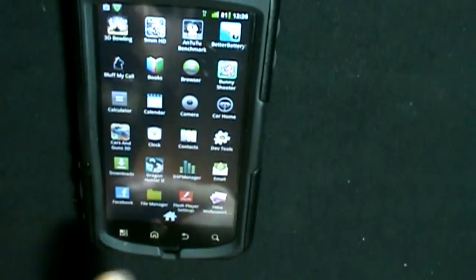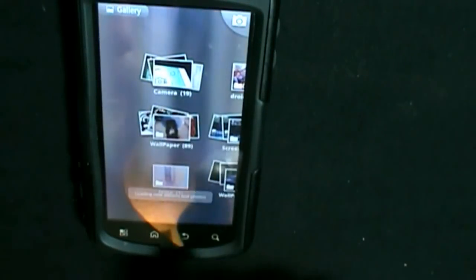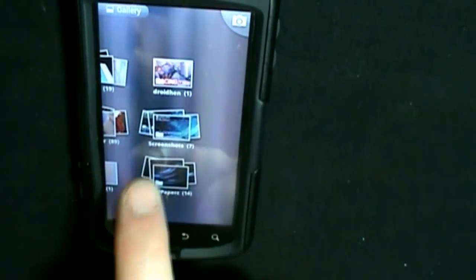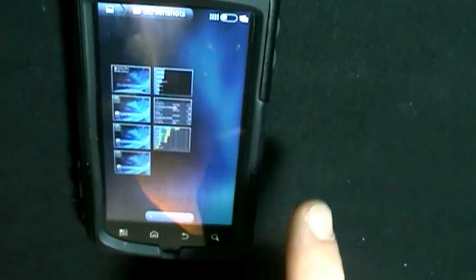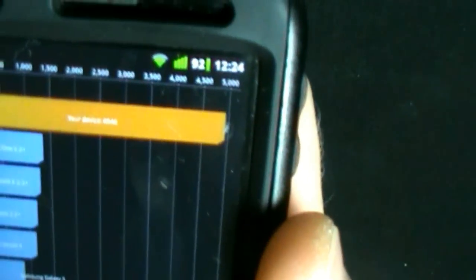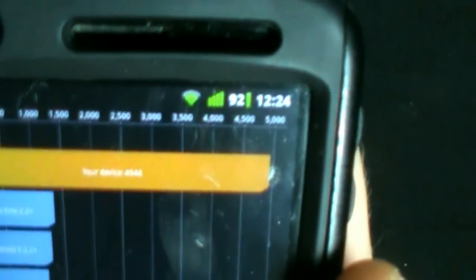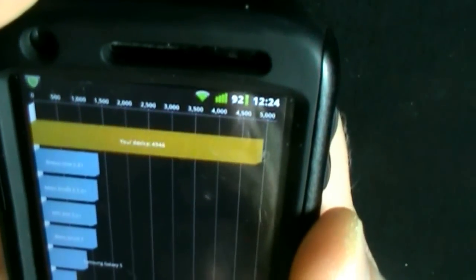I'm not going to do N2-2 because that takes forever. But what I will do is show you a screenshot of what the benchmark looked like. There it is. So as you can see, this is the Quadrant score I got — I'm pretty sure it's Quadrant because LinPack looks different. Almost 5,000 — 4,946. That's pretty damn good if you ask me, especially compared to something like the Samsung Galaxy S, which everyone seems to compare the Atrix to these days.